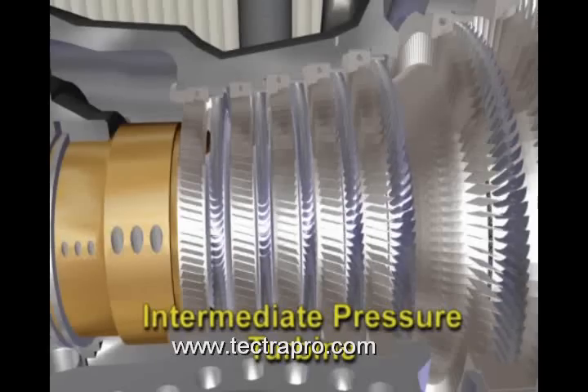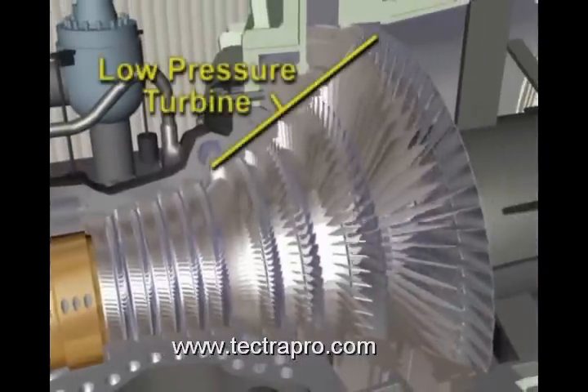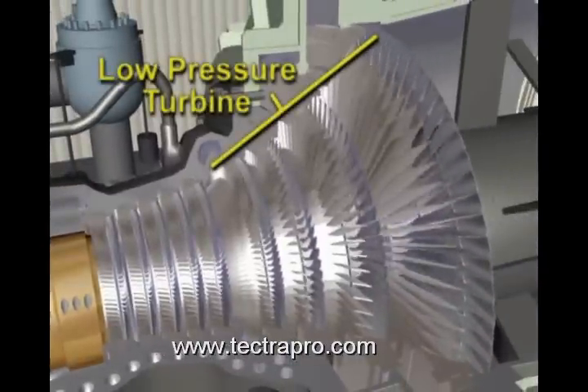There are five stages in the intermediate section of the steam turbine, and there are four stages in the low-pressure section of the steam turbine.